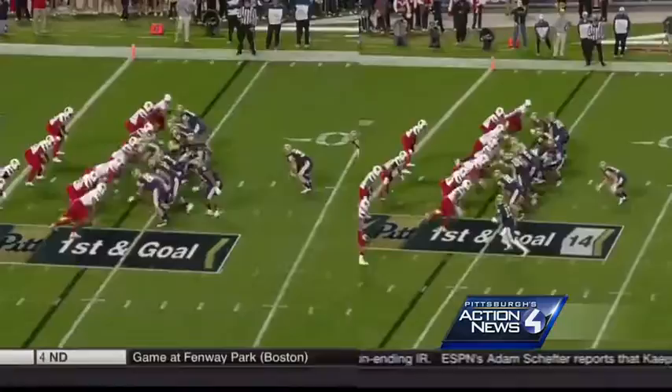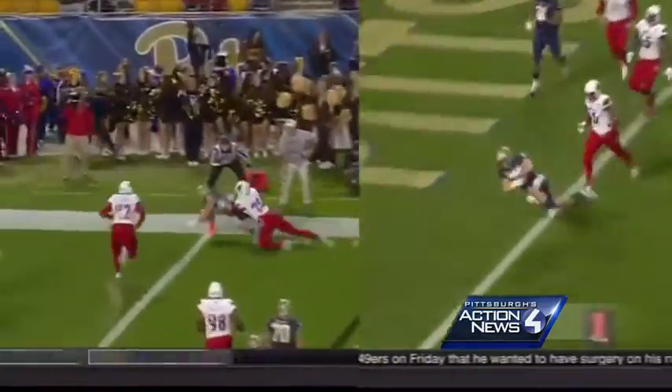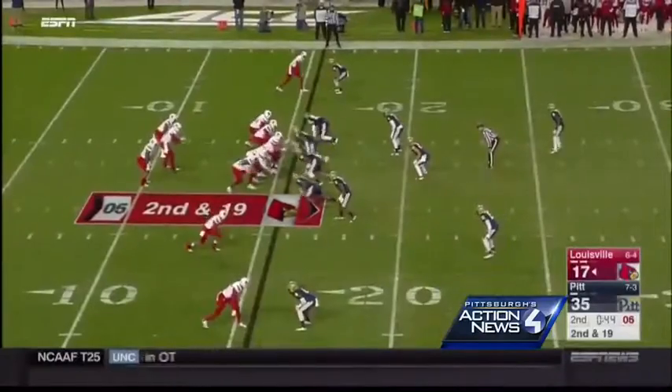Fullback George Aston had a pair of touchdown catches, both from four yards out. The Panthers scored on all four of their second quarter possessions — and even on possessions that weren't theirs.